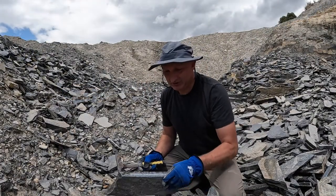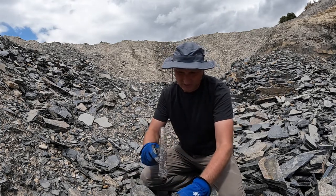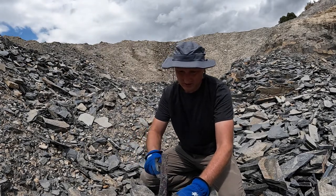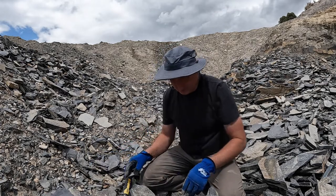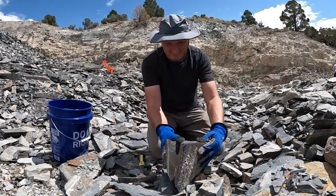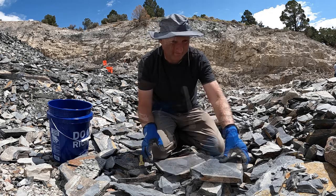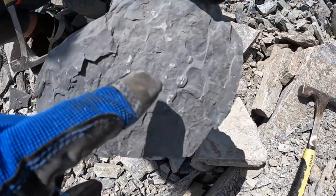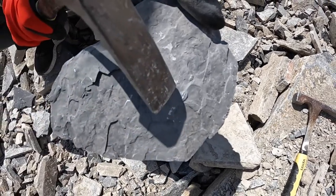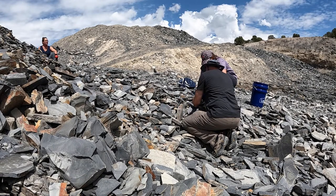We've found some nice trilobites so far. What we're doing here is taking this shell and just following the line, opening them up, and seeing if there's a trilobite in there. Not much on that one — let's try another one. There's a little tiny one right there, but we are looking for something bigger. Here's a nice little find.